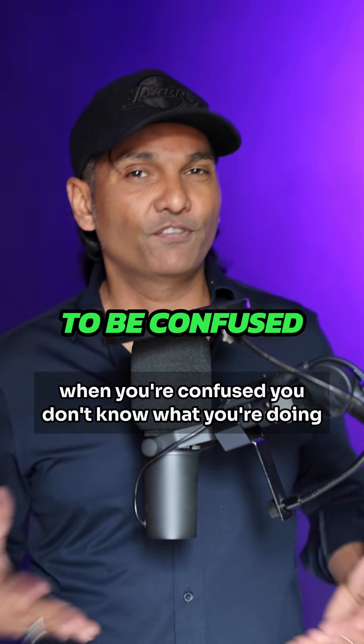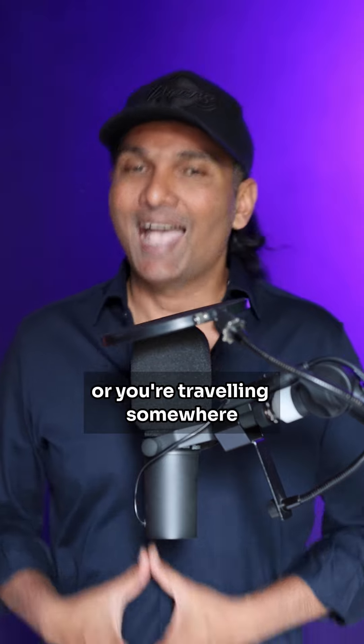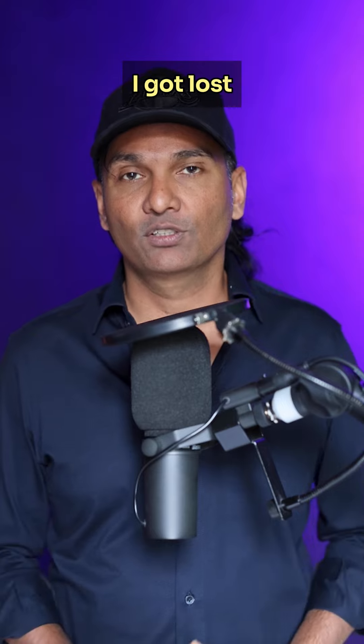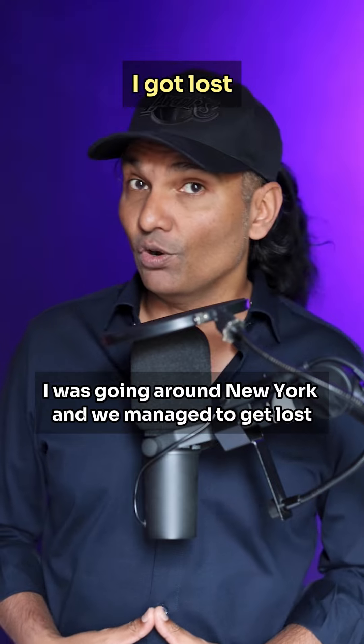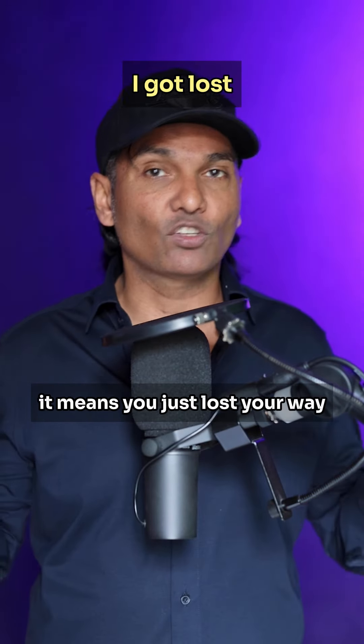Number five: to be lost or confused. When you're confused, you don't know what you're doing, or you're traveling somewhere and you don't know where you're going because you're lost — you can say 'I got lost.' For example, 'I was going around London and I got lost,' or 'We were going around New York and we managed to get lost.' It means you just lost your way.